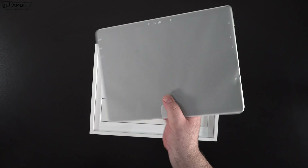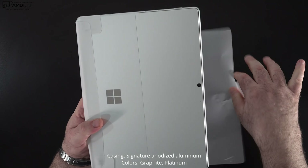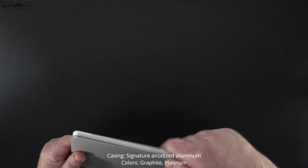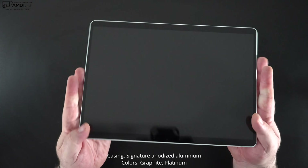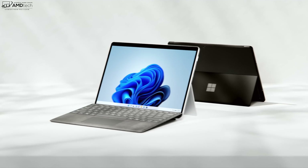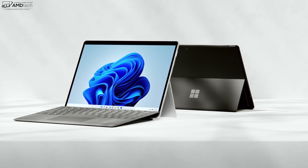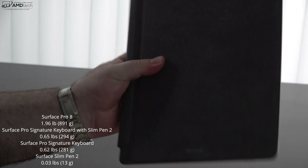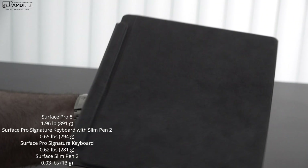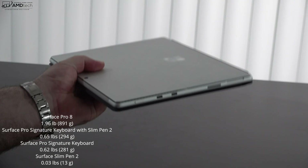The packaging was super premium — an excellent unboxing experience. The casing is made out of anodized aluminum and is super rock solid with excellent build construction. I have the platinum finish, which I'm a big fan of, but you can also get it in graphite, which is almost a dark gray or blackish color. The platinum will show fewer fingerprints. The tablet portion itself comes in at 1.96 pounds or 891 grams — not too heavy but not the lightest either.